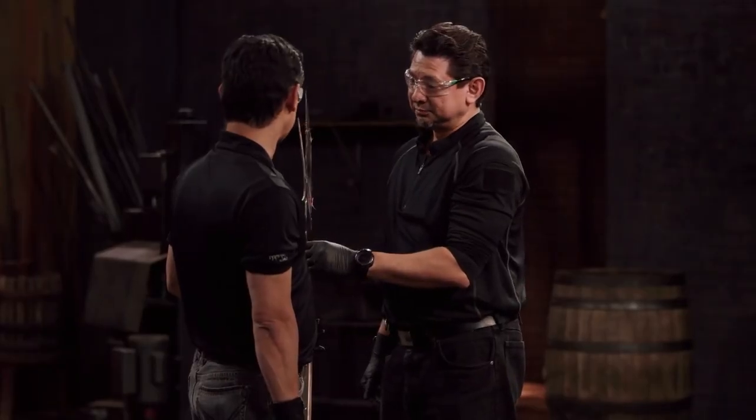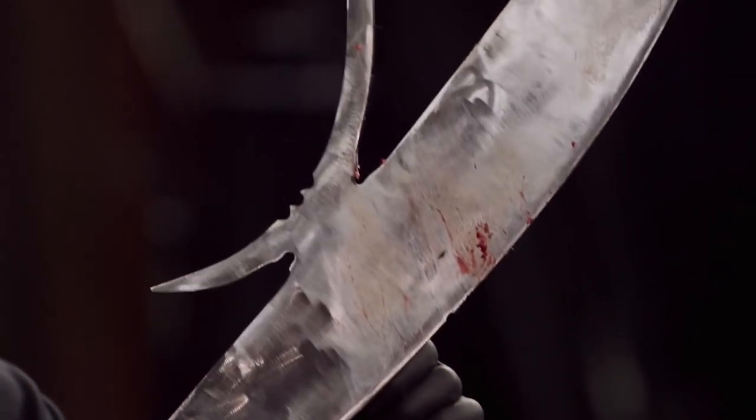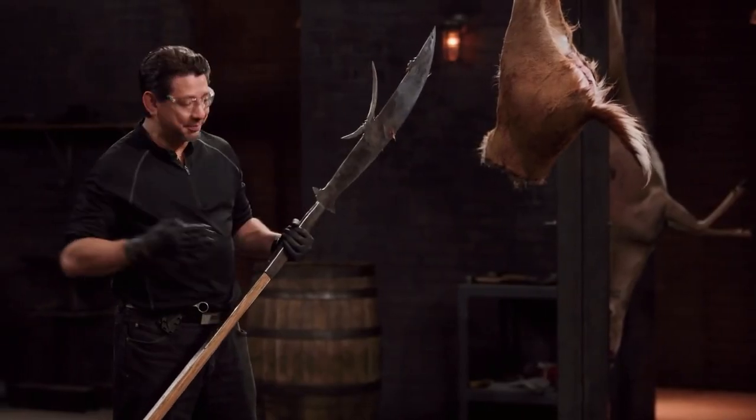Number 8: The Glaive-Guisarme. This weapon is of French descent and was adapted from farming tools. Its long length made it ideal for foot soldiers fighting mounted cavalry. When Nick's weapon is put up against the kill test, it passes with flying colors, slicing through the deer carcasses in two clean cuts.